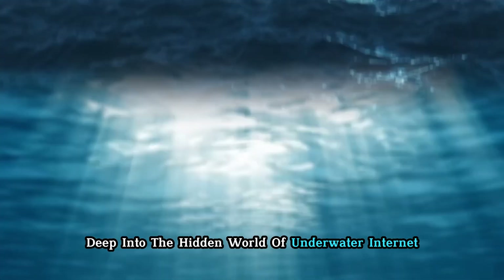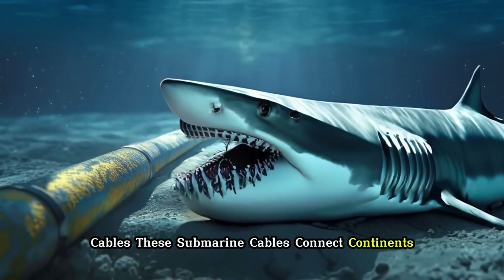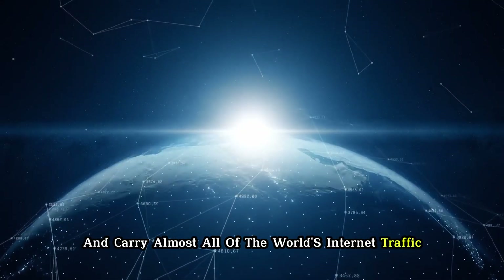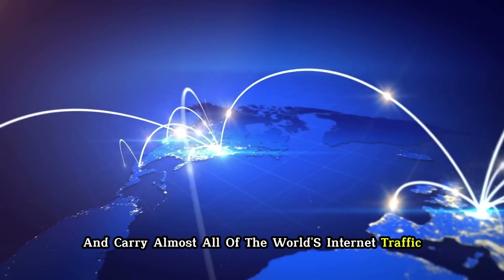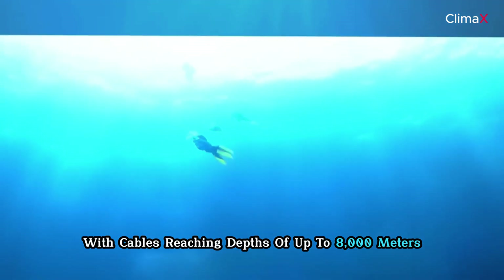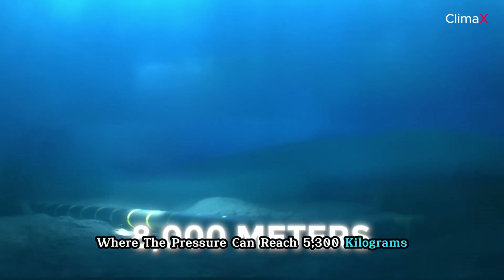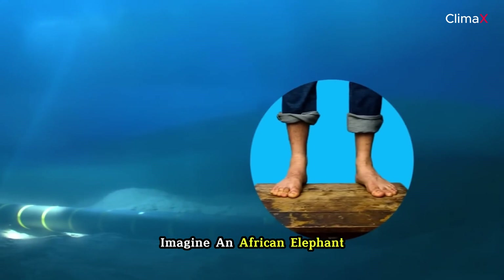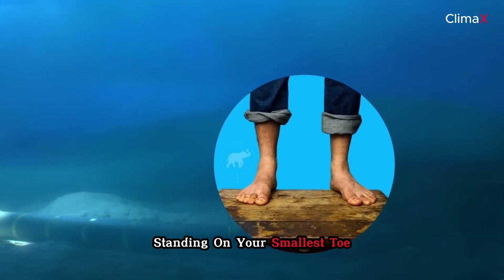Today we'll dive deep into the hidden world of underwater internet cables. These submarine cables connect continents and carry almost all of the world's internet traffic. The network is massive, with cables reaching depths of up to 8,000 meters where the pressure can reach 5,300 kilograms per square inch — like an African elephant standing on your smallest toe.